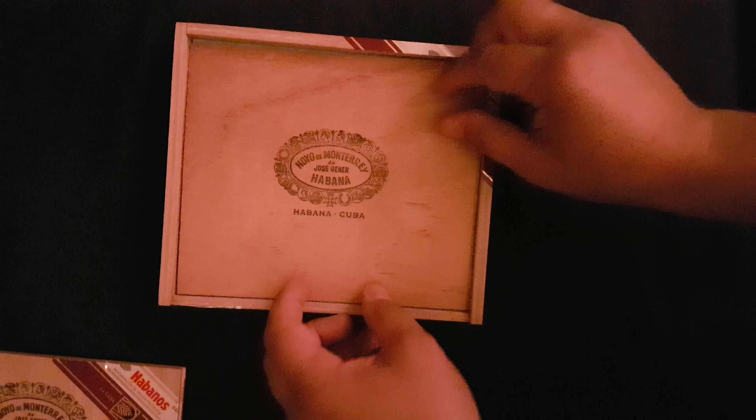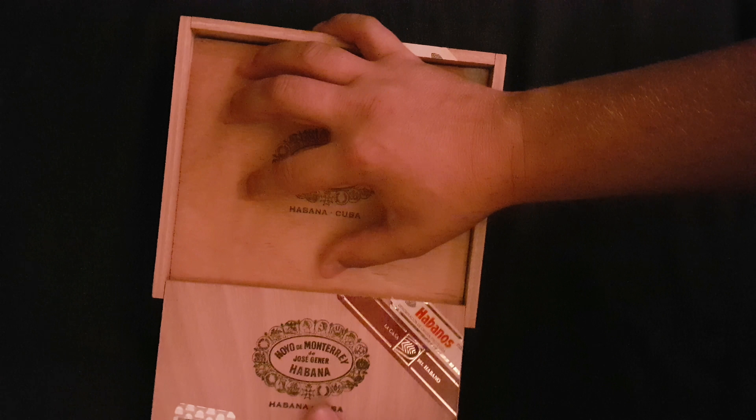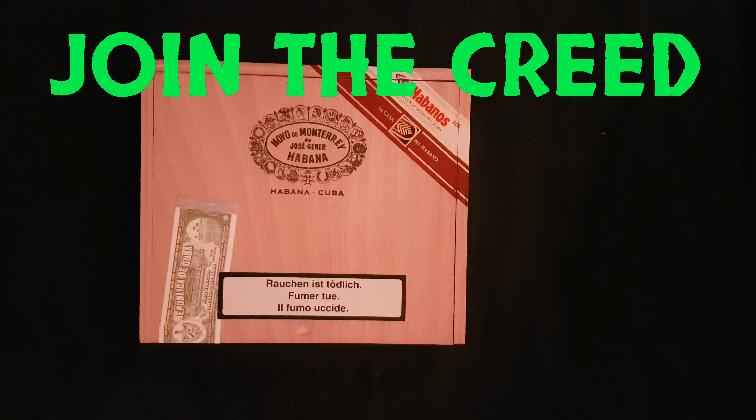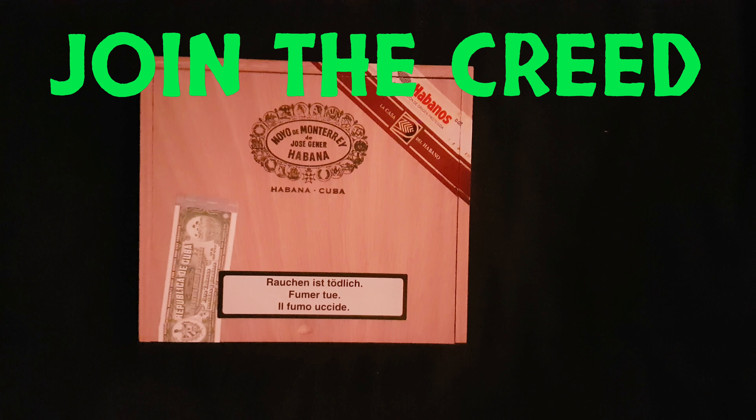Next time we see these, hopefully we'll be reviewing them. In the meantime, don't forget to click that thumbs up, like, subscribe, comment, join the Creed. We'll have some more releases coming at you, and more reviews. Till then, JJ out.